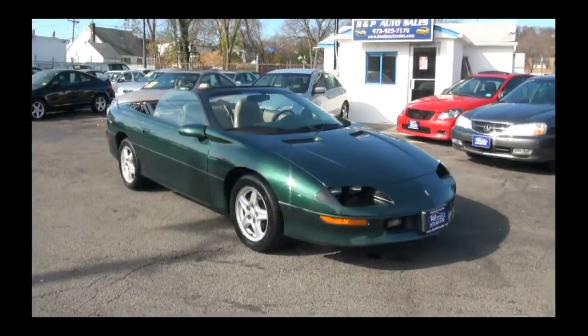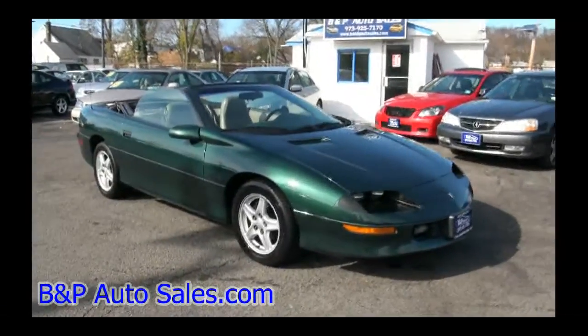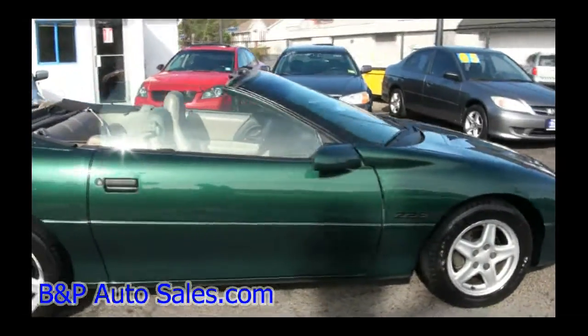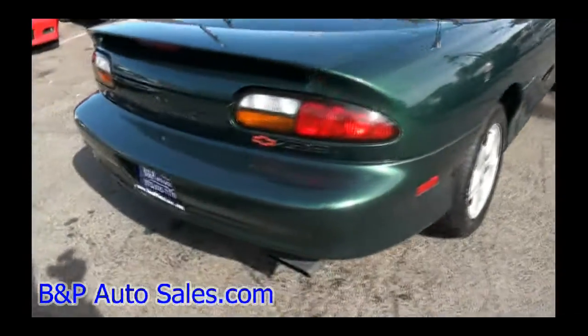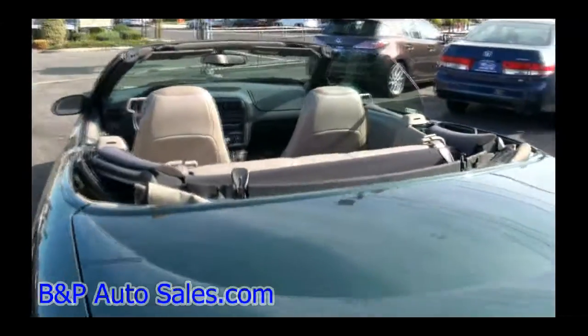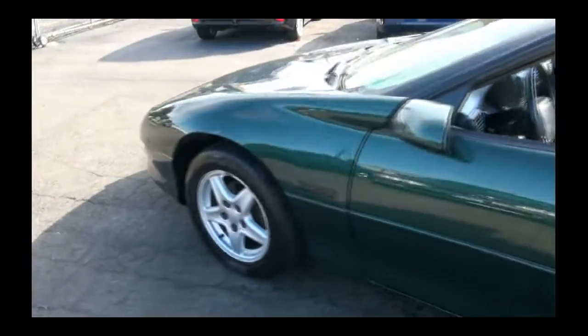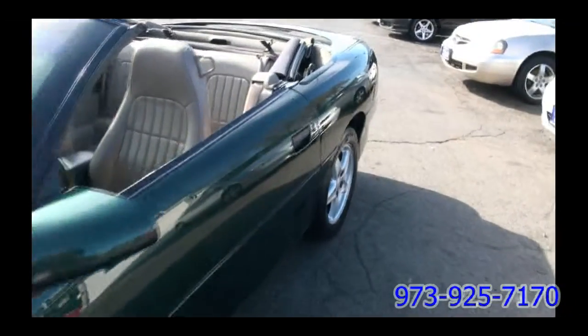Welcome to B&P Auto Sales. Once again very proud to present this 1997 Chevrolet Camaro Z28 — very, very nice. I'm liking the color combinations; sharp with the green. Love the exhaust, has a great rumble to it. It has that light beige interior that gives you the look of a British racing green Jaguar. It might even be lighter than beige, but it has a really good look.